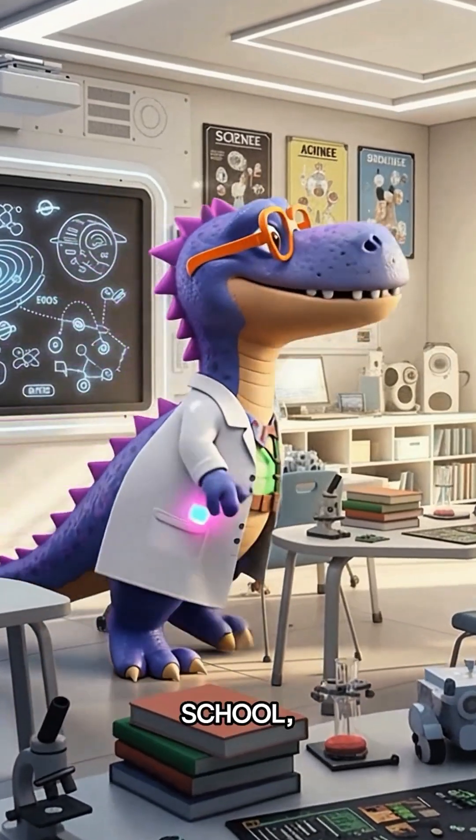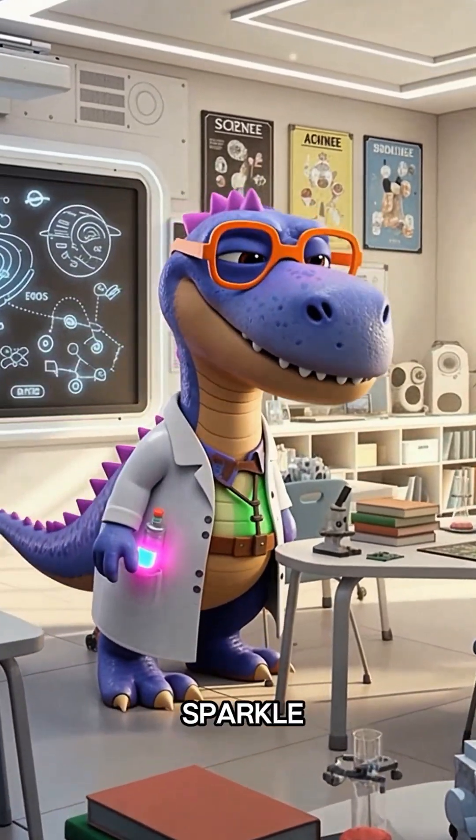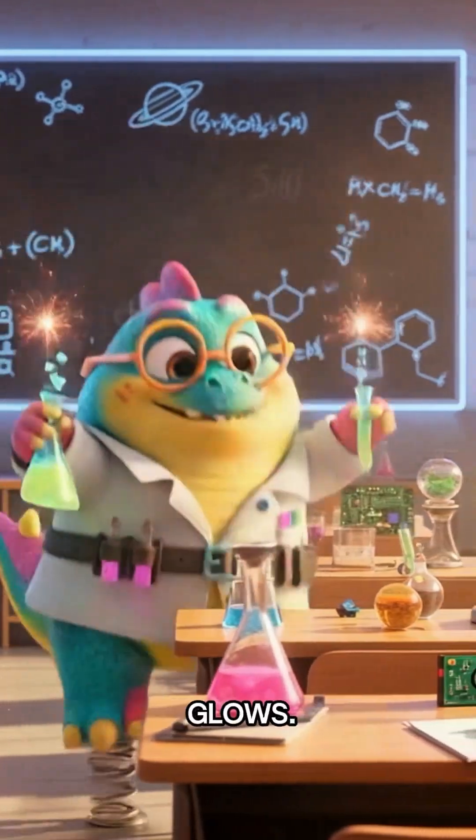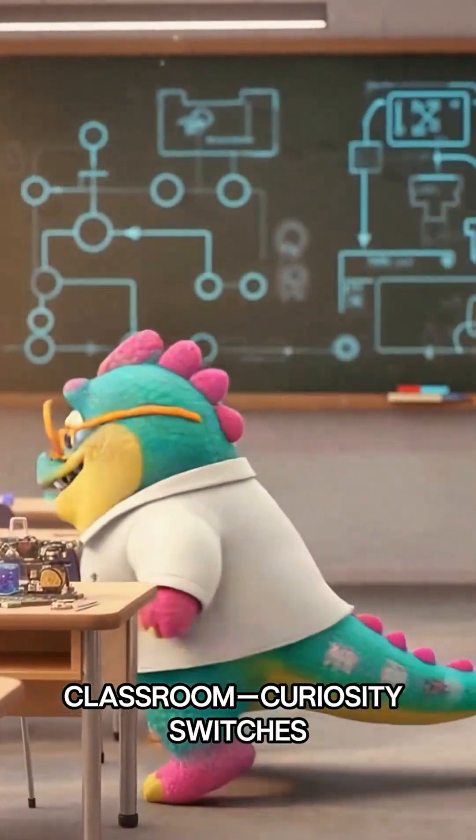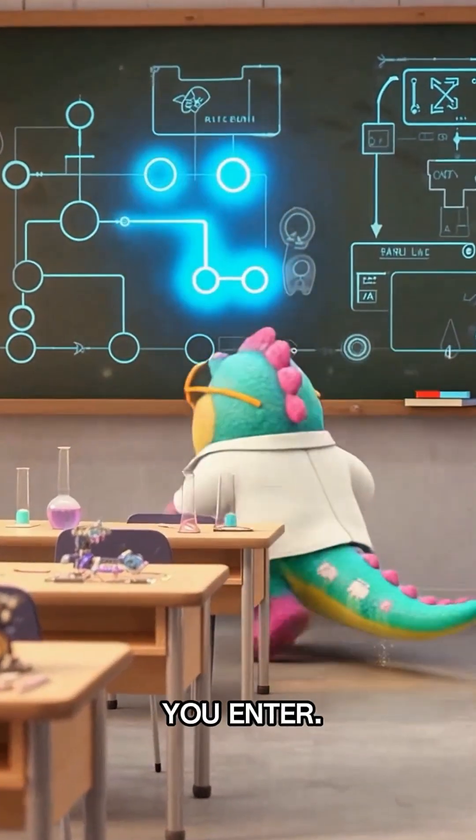Welcome to Zozo's Magic School, where science meets sparkle and every discovery glows. Step inside the neon classroom — curiosity switches on the moment you enter.